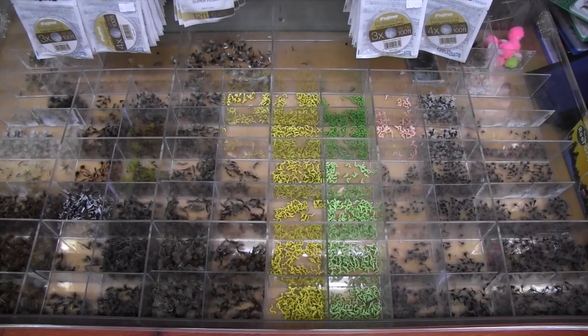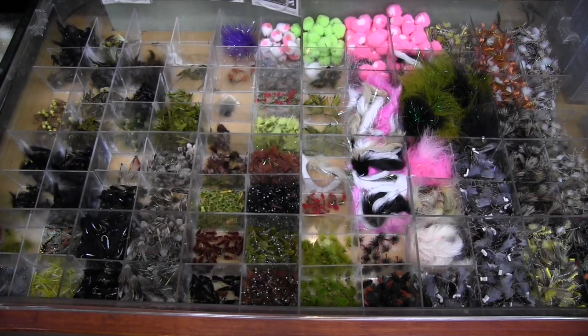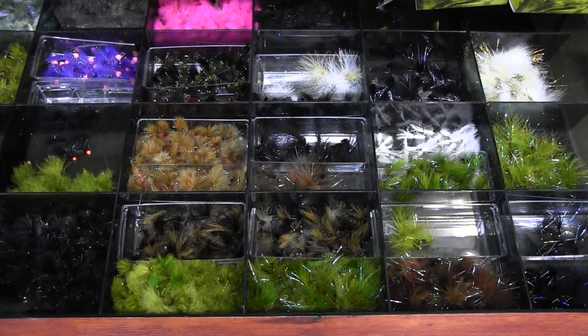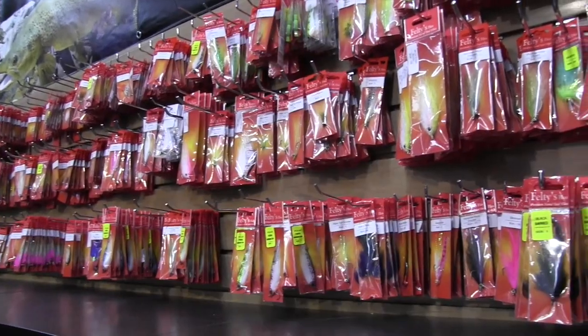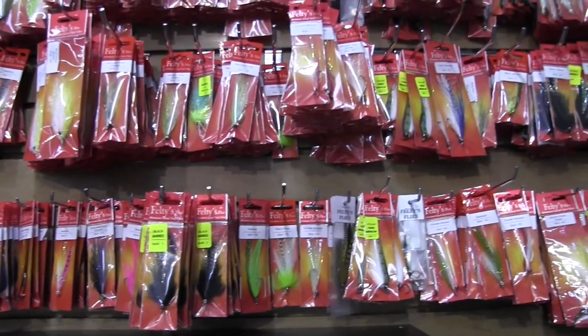We started with over $125,000 of flies — that number is correct. All tied on branded hooks using USA tying materials from a fair trade fly tying company. It's got a range that would rival any trout selection in the world. Although we didn't just get every random pattern known to man, we have specialist Aussie fly patterns specific to the regions and specific to Australia.